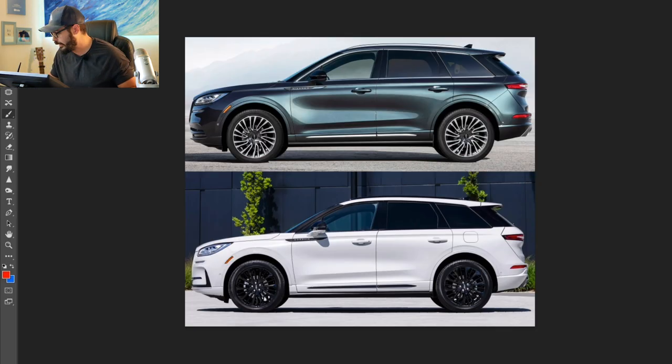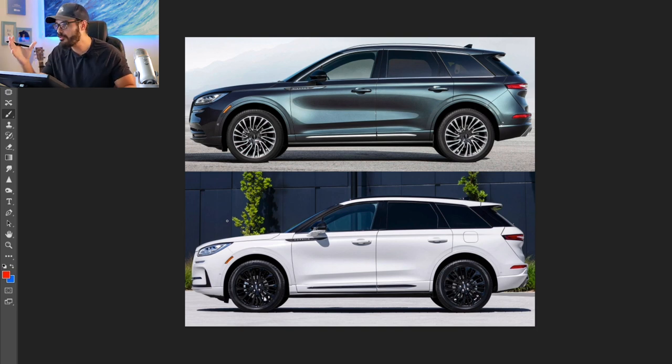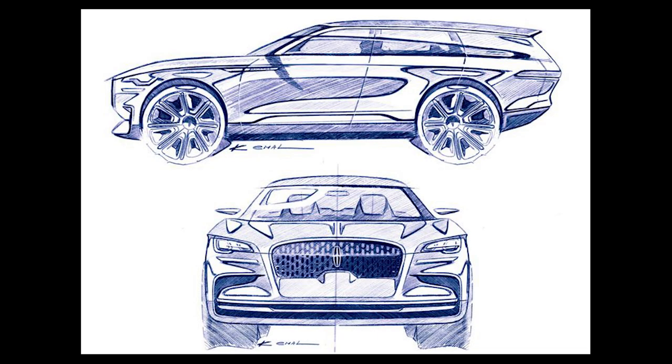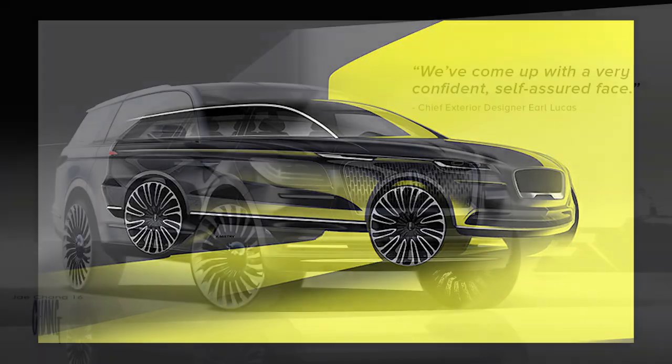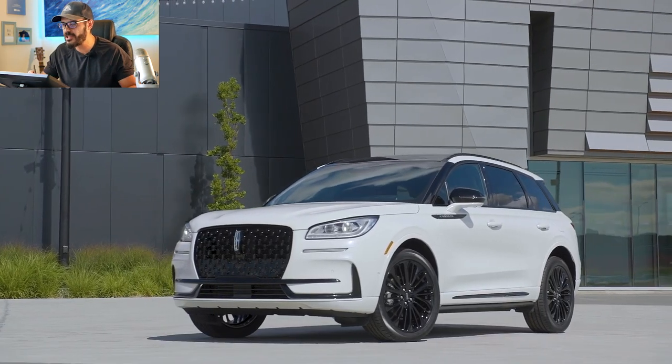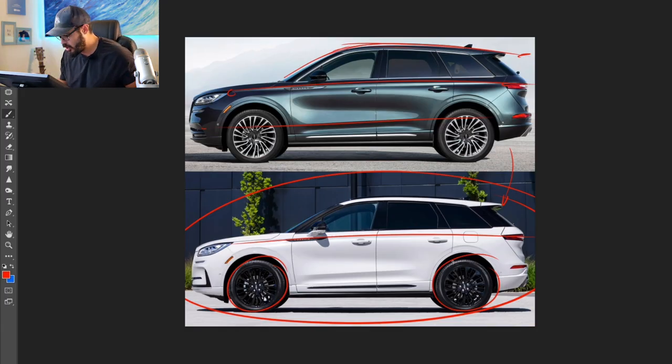Looking at the side view, there is really not a lot going on — this is a typical facelift in the essence of the word; they only lifted the face. What makes Lincoln SUVs beautiful is the clean shoulder line running from the corner of the front headlights to the corner of the taillights, and a lower line flowing into the bumper. I also love the sloping greenhouse that gives it a sense of forward motion. The pearl white with black wheels combination works well on this Corsair.